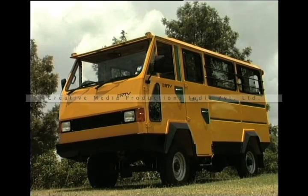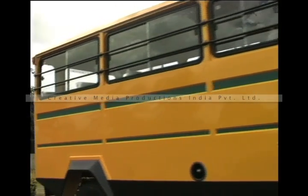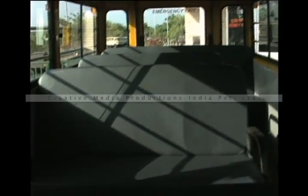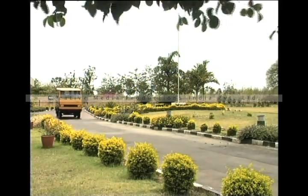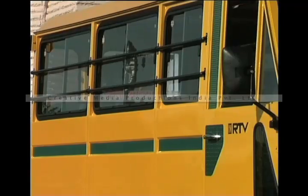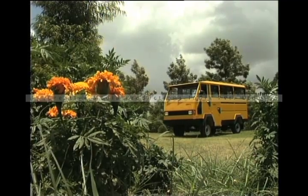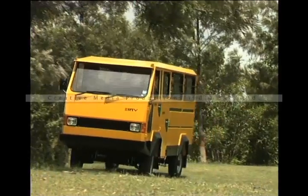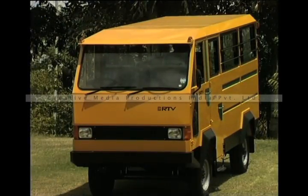The RTV as a school bus is amazingly swift, safe and spacious. Being smaller than a conventional bus, it takes less time in transit, picking children right from their doorstep. The RTV also follows the 10 Commandments of the Supreme Court specifying basic requirements of a school bus, and comes with a CNG variant, making it the next best option to a car.